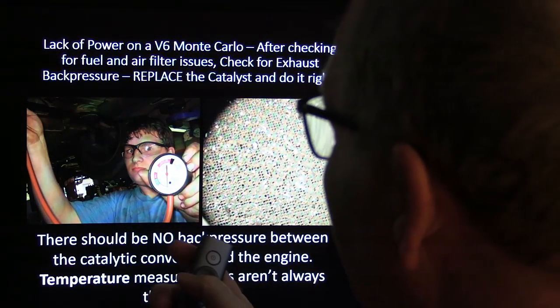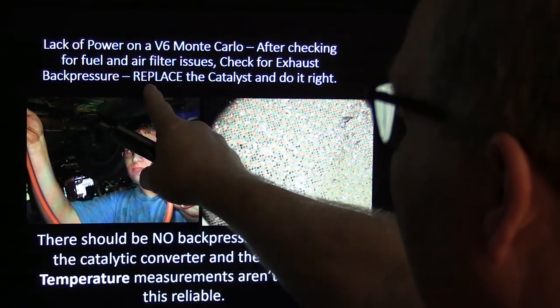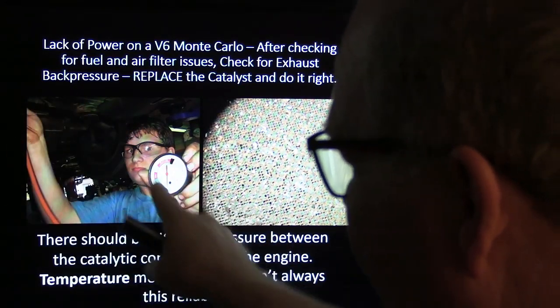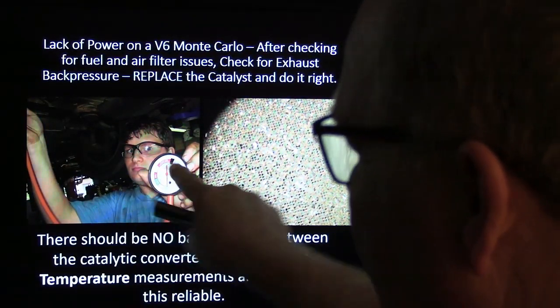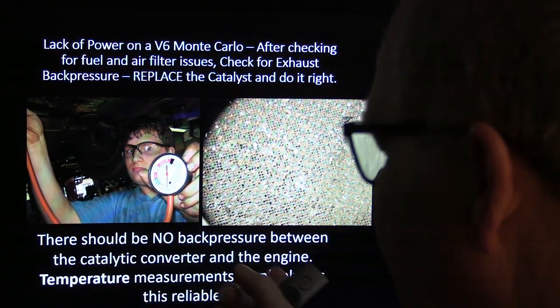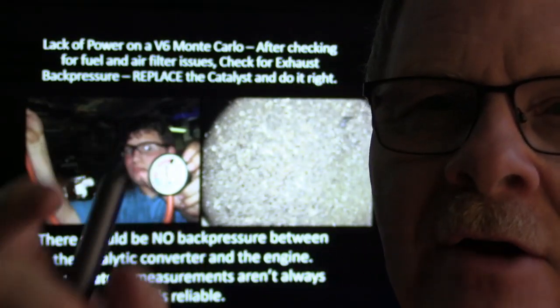On a V6 Monte Carlo with lack of power, after checking fuel and air filter issues, we checked for exhaust back pressure and replaced the catalyst. The muffler shop trick is to drill a hole right in front of the catalytic converter, take a plain vacuum/fuel pressure gauge, hold it against there — you should have no pressure at all. Even a couple of pounds is borderline too much; five pounds is too much. We had done a temperature gun check on this and it lied to us, so that's not a reliable go/no-go test.